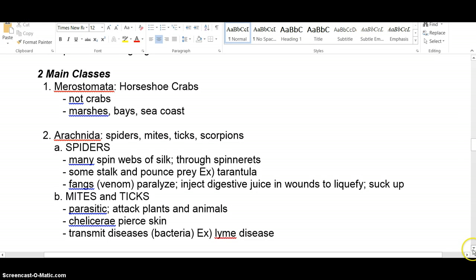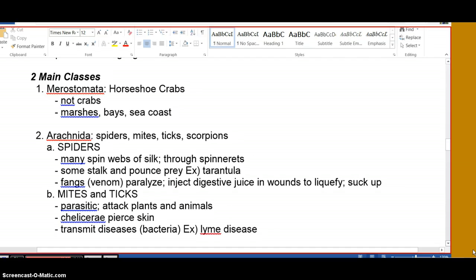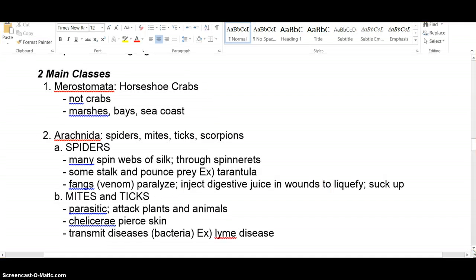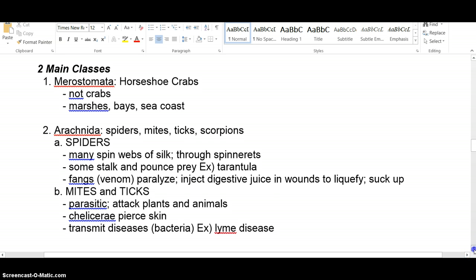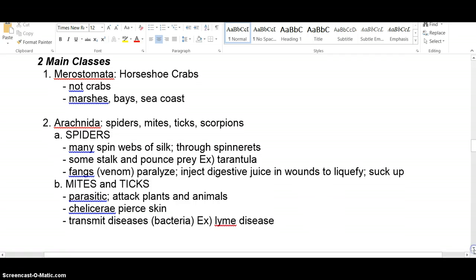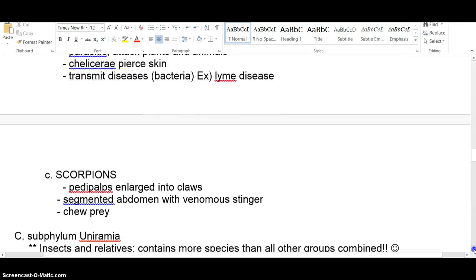Mites and ticks are parasitic, piercing the skin. Some can be problematic — for example, ticks can transmit Lyme disease. They bite you, leave that red bullseye-looking mark, and then you get symptoms that are usually hard to diagnose, characteristic of Lyme disease.